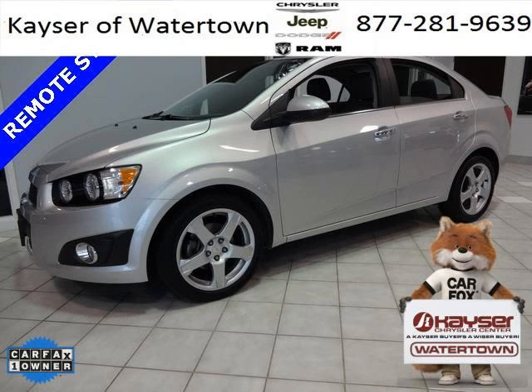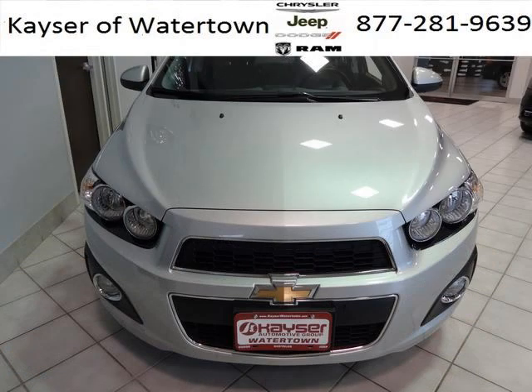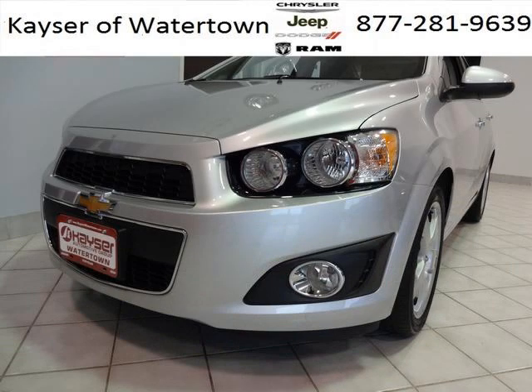Do you want to stretch your purchasing power? Take a look at this outstanding 2013 Chevy Sonic. This Sonic would look so much better with you behind the wheel instead of sitting on our lot. And with climate control and automatic transmission, it's bound to sell fast.